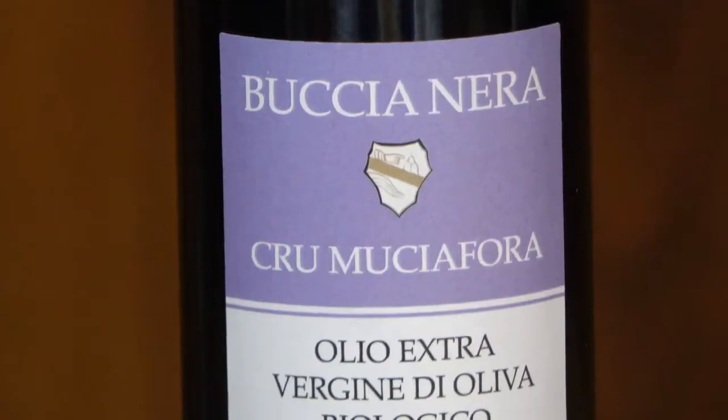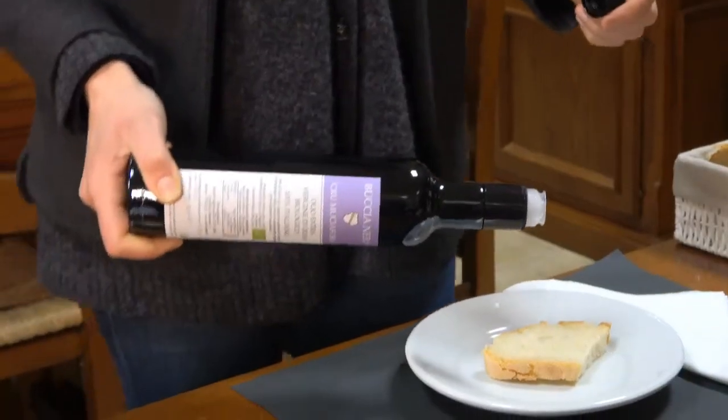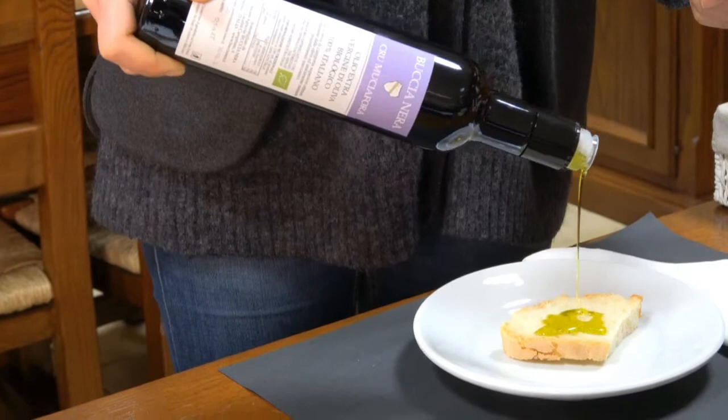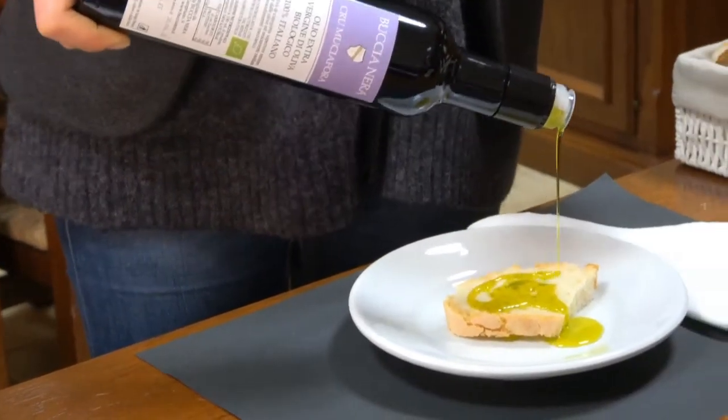The olive season in our area runs from October to the end of November. Between early and late in this window, the olive oil reaches different levels of ripeness. We start in early October with Mucha Fora, where we get more taste — more spicy, more bitter, really complex and intense.